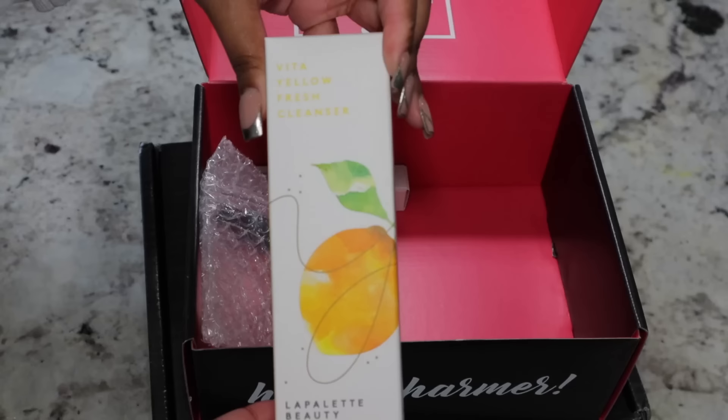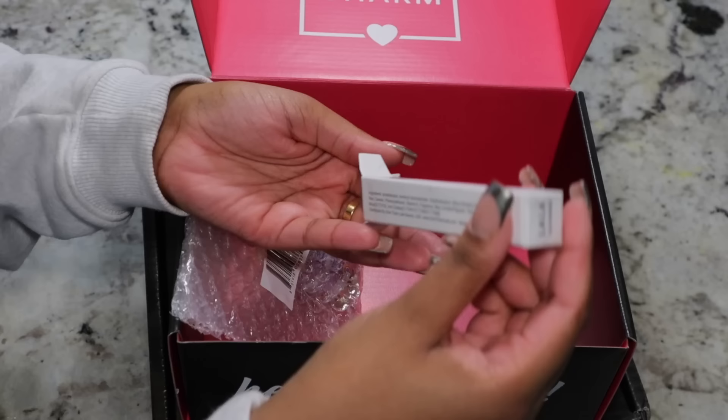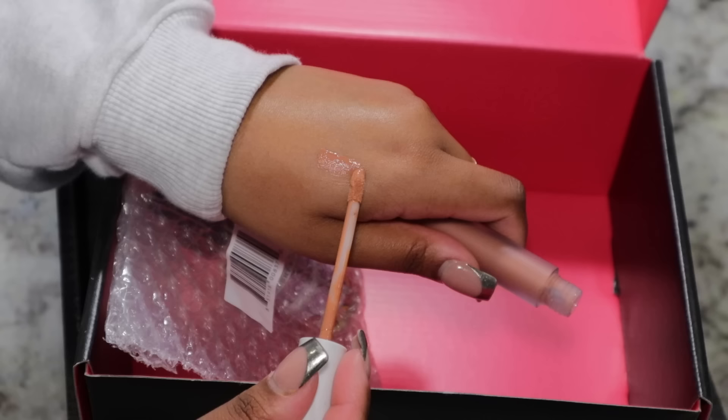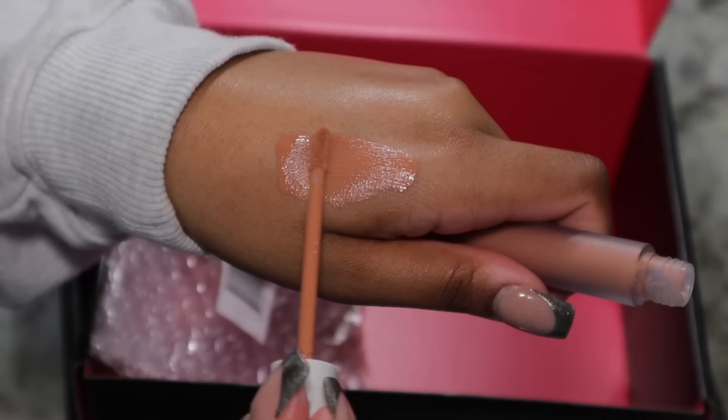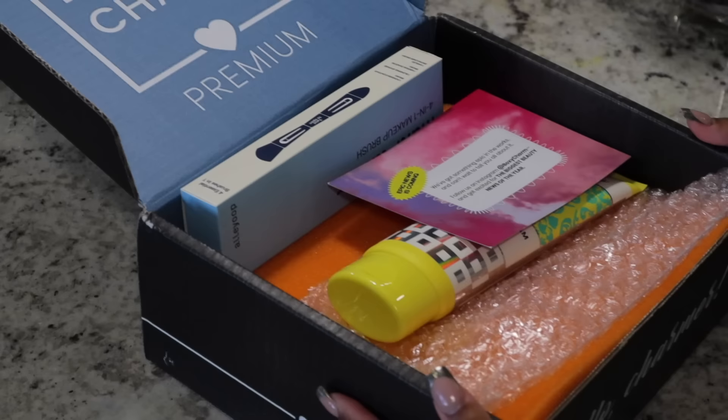If you aren't familiar, BoxyCharm is a monthly membership that curates the best beauty products and delivers them straight to you with free shipping. As a charmer member, I was able to choose three products for my box, and I took a quiz that helped customize my box to my specific beauty needs.